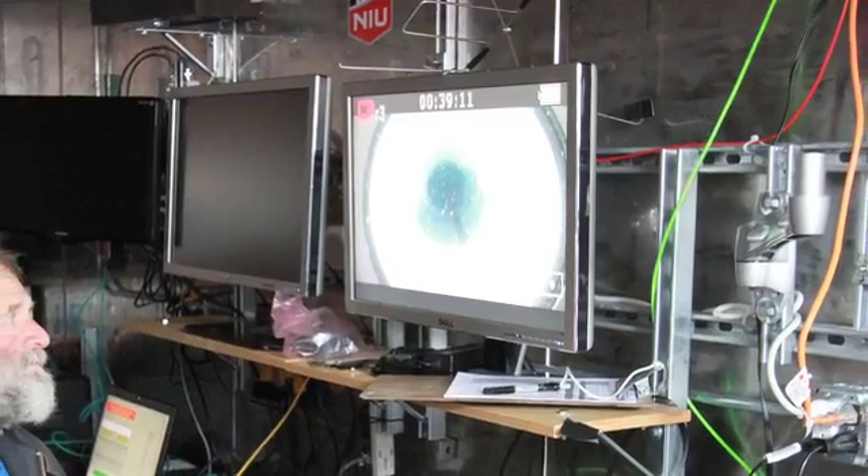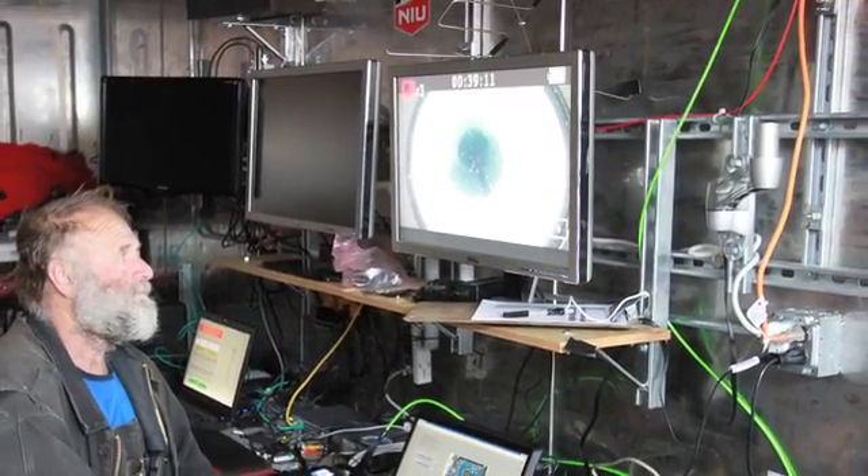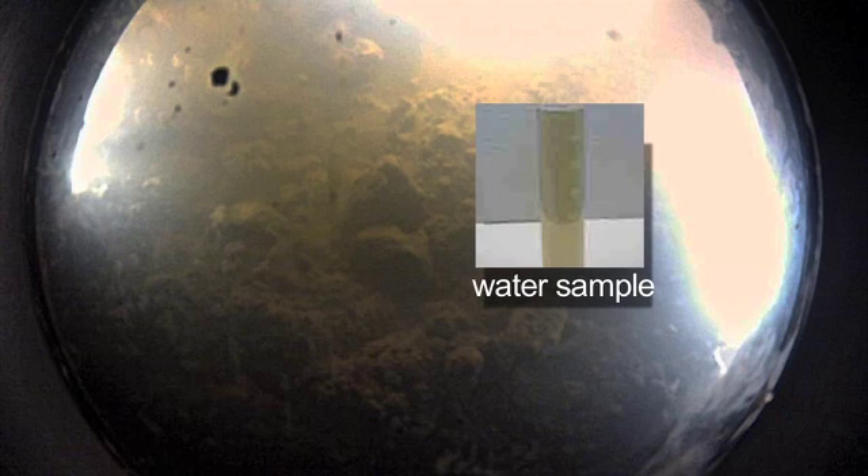By surveying the lake floor and the borehole with video, we were able to understand that the instruments coming afterwards could safely make it into the lake. We were now ready to enter the next phase, which was sampling the water and looking for any new microbes.